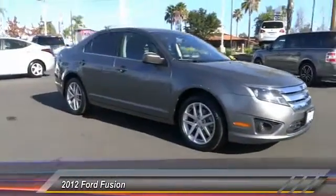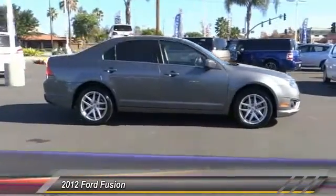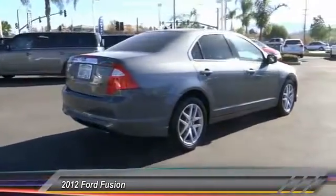2012 Fusion. You can have both impressive power and great economy in a Fusion, and it is priced below $20,000. This vehicle has less than 50,000 miles.